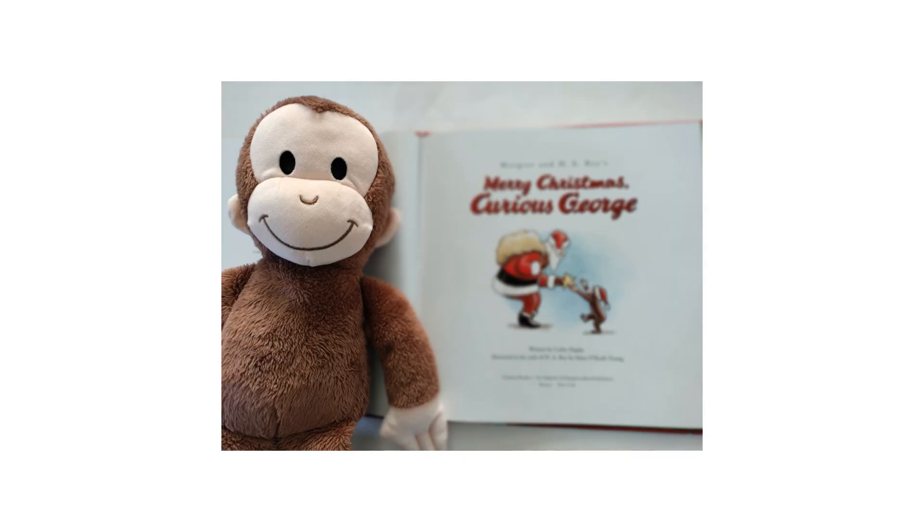Margaret and H.A. Rey's Merry Christmas, Curious George, written by Kathy Hapka, illustrated in the style of H.A. Rey by Mary O'Keefe Young.